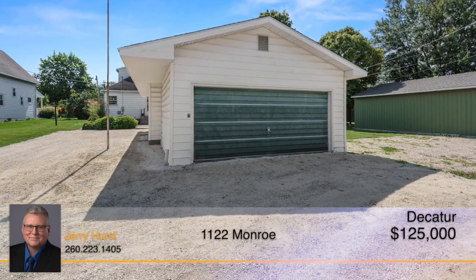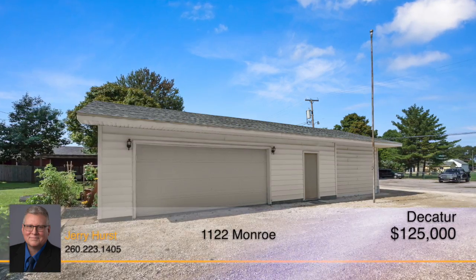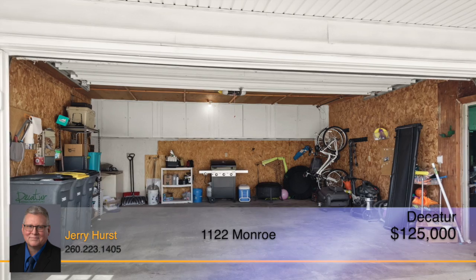If you're looking for storage, the four-car garage has plenty of space and is even roomy enough to have your own workshop.